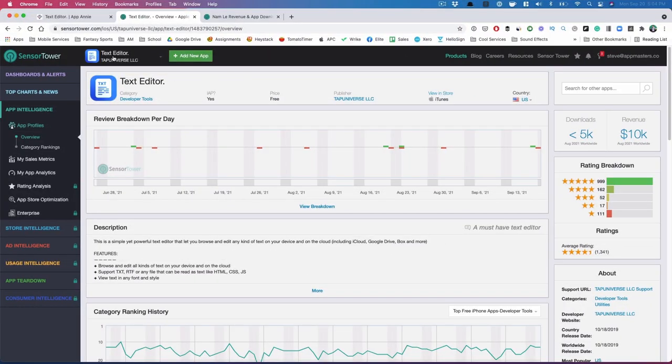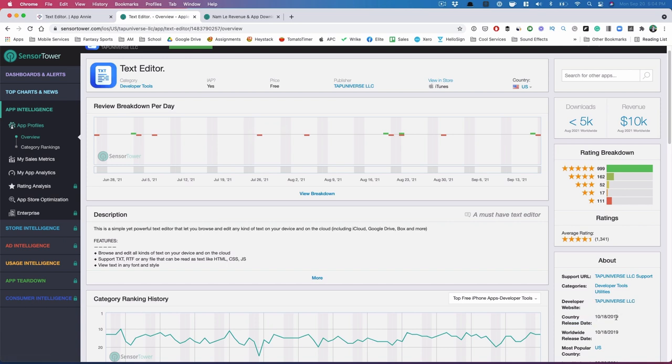We are in Sensor Tower right now. It is for Text Editor. They do rank number one when you search for 'text editor,' which is a great keyword with traffic and they're number one. They launched in October of 2019, so not particularly too soon, but not in the very early days of the app store.